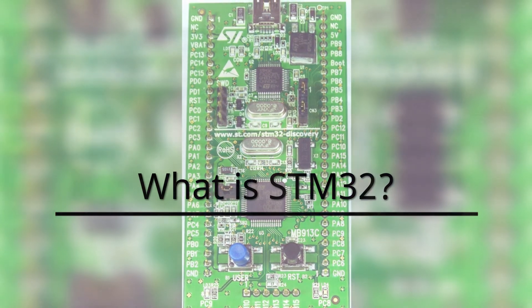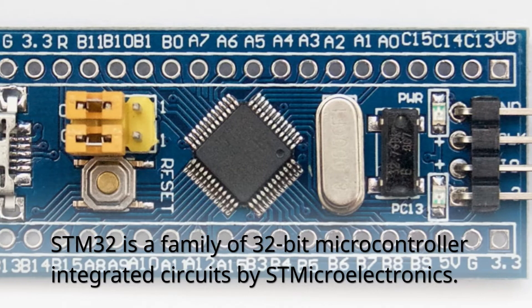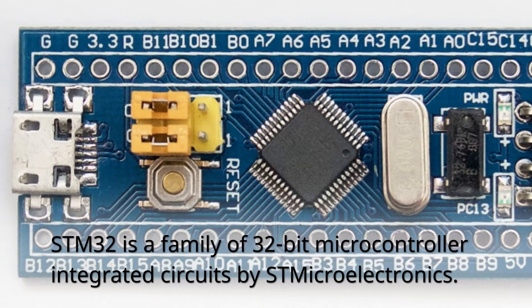What is STM32? STM32 is a family of 32-bit microcontroller integrated circuits by STMicroelectronics.